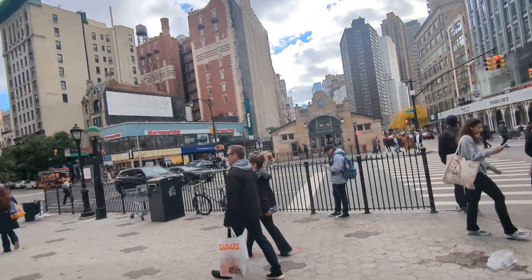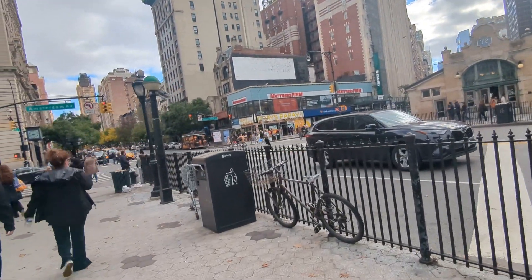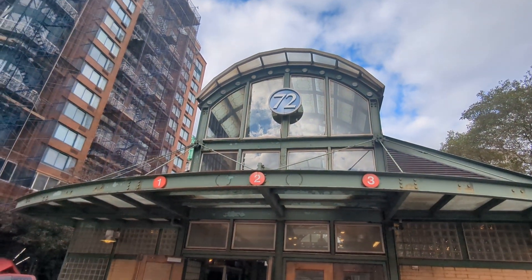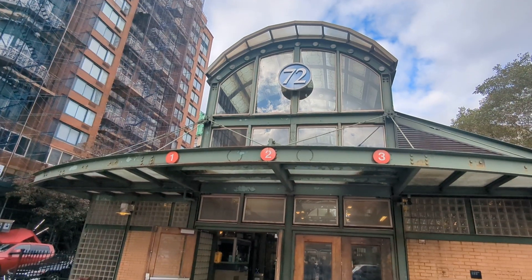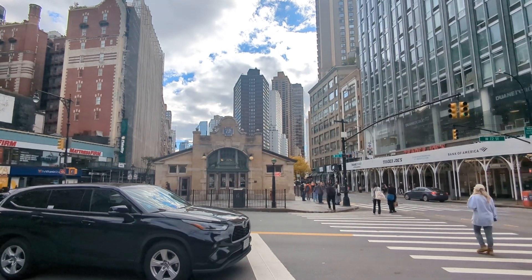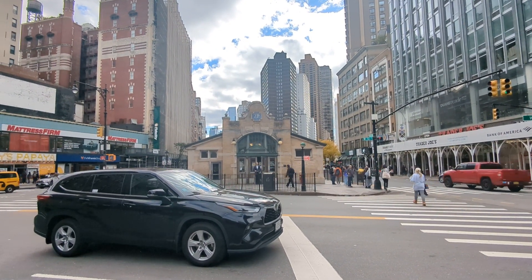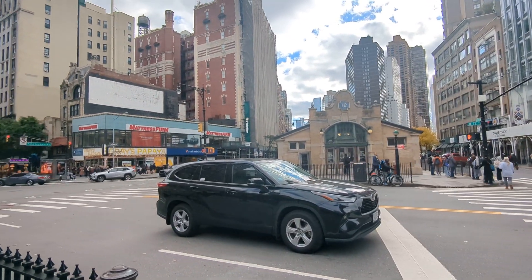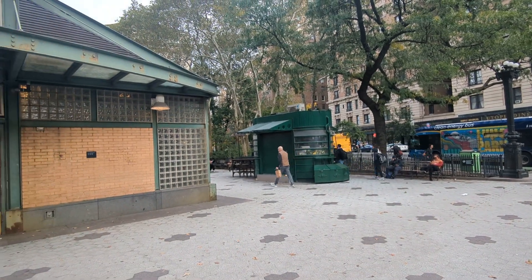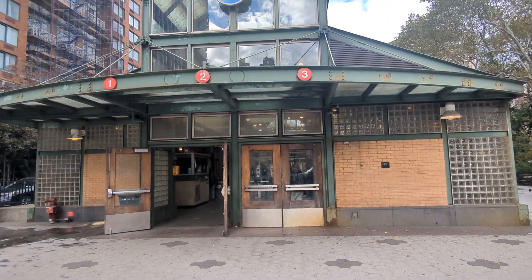So actually, there's two of them. This is 72nd Street. We just came out of the north entrance — 1, 2, 3 train, 72nd Street. And there's the south head house there. It's a little bit smaller. Friends, it's a beautiful Sunday afternoon, a little cloudy but nice weather.